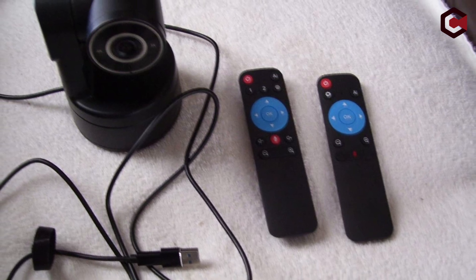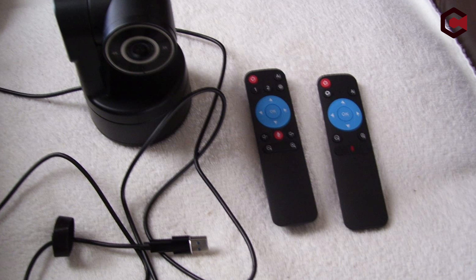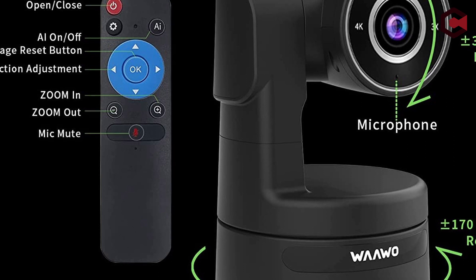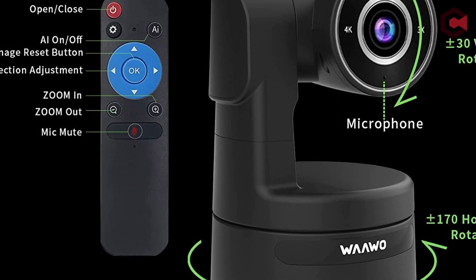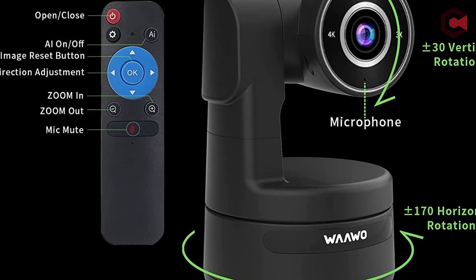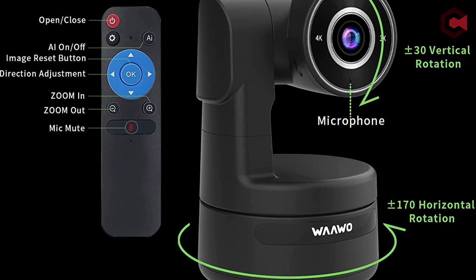The USB camera is compatible with Windows 7 (1080p and lower), Windows 8.1, Windows 10 or higher, Mac OS 10.10 or higher, Google Chromebook version 29.0.1547.70 or higher, and Linux (requires UVC). It also works with popular video calling software such as Zoom, Amazon Chime, Google Hangouts, Microsoft Teams, WebEx, YouTube, WeChat, TikTok, Facebook, and FaceTime.